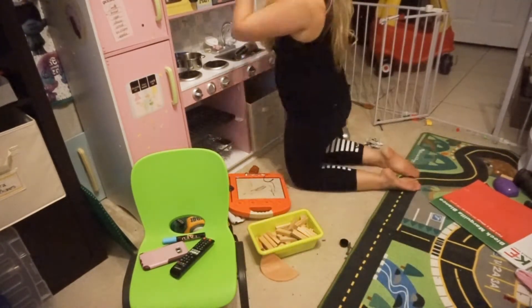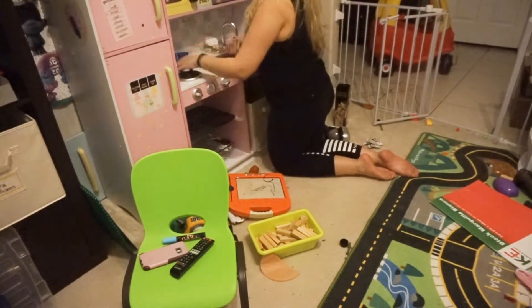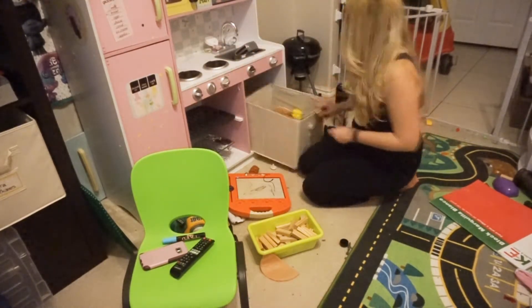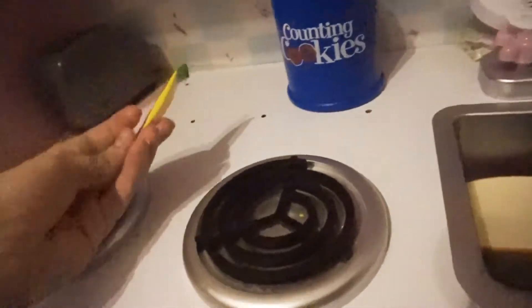If anybody else has a little kitchen for their kids, do you guys also find it ironic that you have to clean up in the kitchen after all the mess is made at the end of the day, and then have to go and clean up in the playroom too? I think it's kind of funny, but I like cleaning this kitchen.